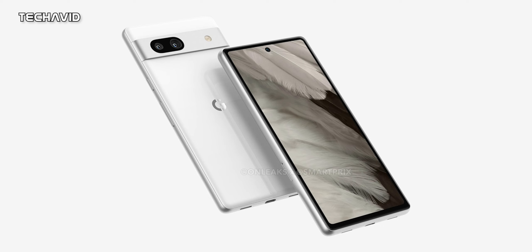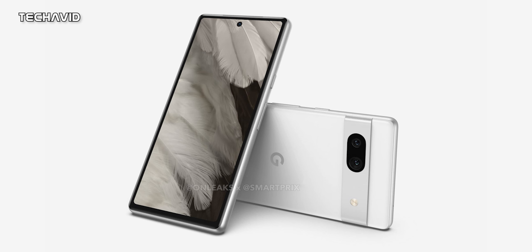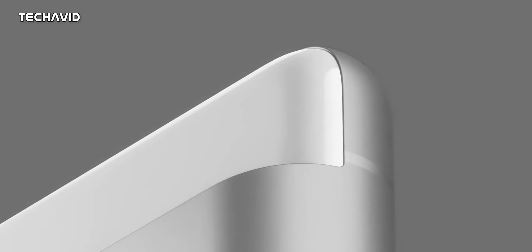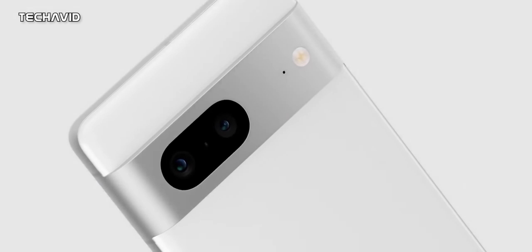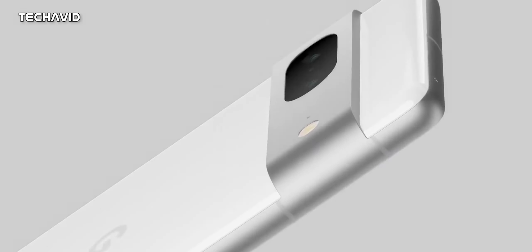The design makes the Pixel 7a look near identical to the Pixel 7. In dimensions, it's nearly identical to the Pixel 6a, measuring 0.2mm taller, 1.1mm wider, and 0.1mm thicker. It seems the display size will be similar to the Pixel 6a; however, as per rumors, the 7a will get a 90Hz panel and will arrive with a 1080p panel made by Samsung.